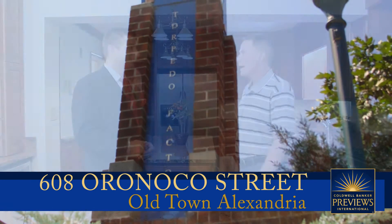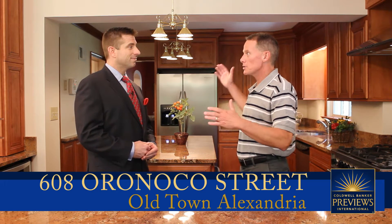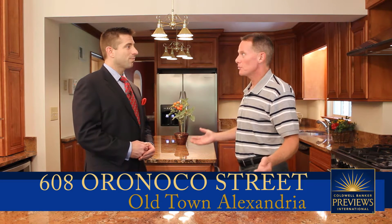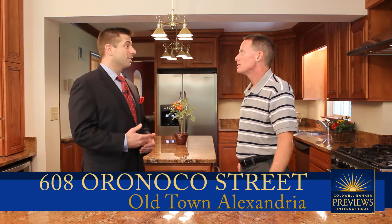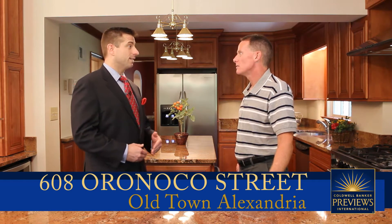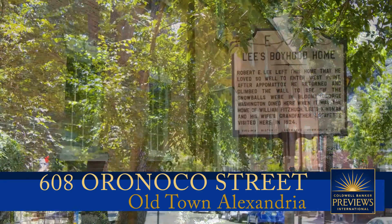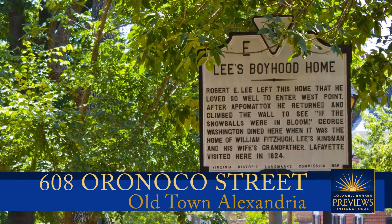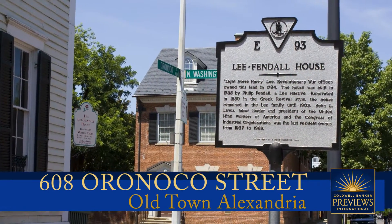It's a beautiful neighborhood with historic significance for where this home sits. We're right across the street and next door to properties that have been here for a couple hundred years. Directly across the street is the boyhood home of General Robert E. Lee, and next door is General Lee's father's home — Revolutionary War hero Henry Light Horse Lee, who purchased the land in 1785.